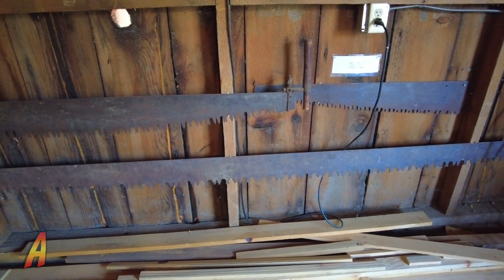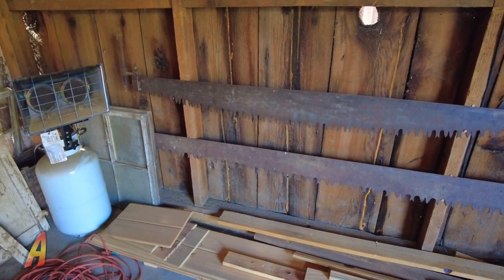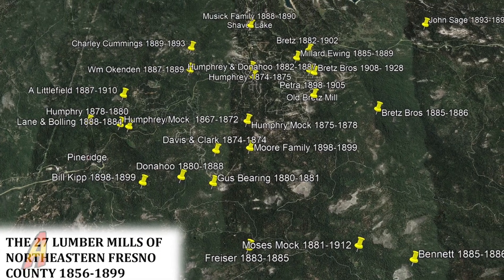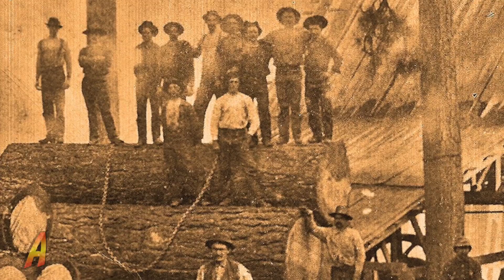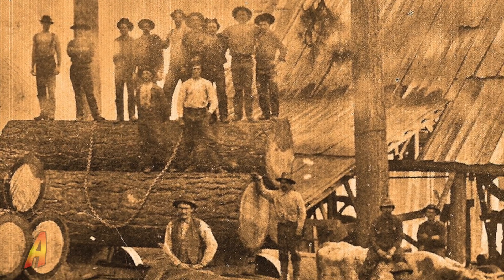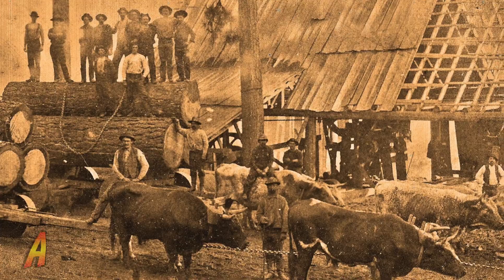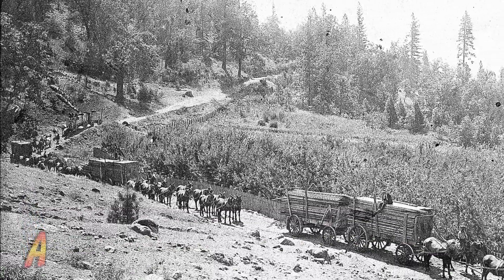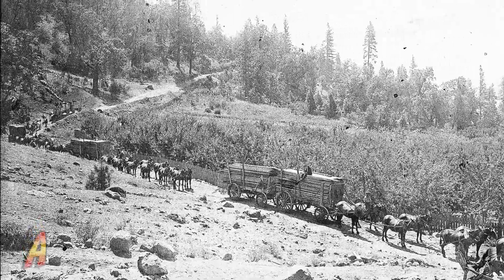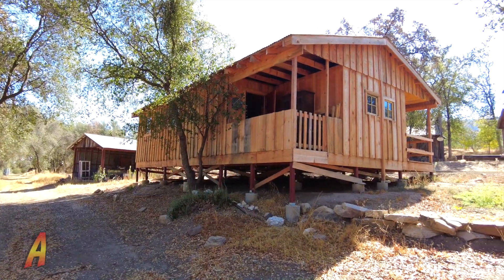There are also saws from when there were lumber operations in the area. Did you know there were 27 lumber mills within this mountain community? Alongside ranching, logging in the area was a big business until the arrival of the railroad and the Big Creek Hydroelectric Project. And speaking of logging, let's check out an example of a home built from materials from those logging operations.